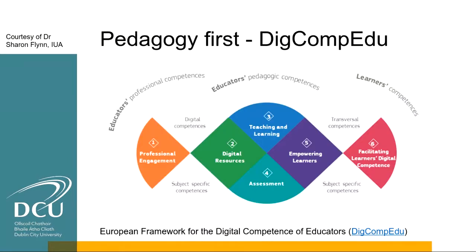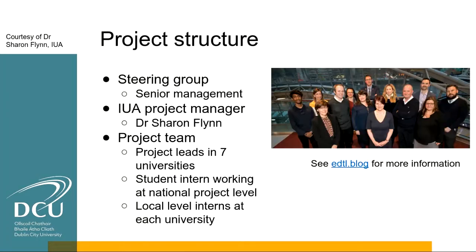In terms of structure, we have a project manager in the Irish Universities Association, different project leads in the seven universities — myself and Suzanne are the project leads in DCU — student agents, and a steering group made up of senior management from the different institutions. That senior management buy-in we found is really very important.